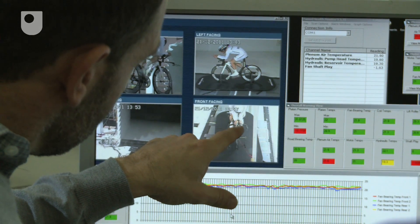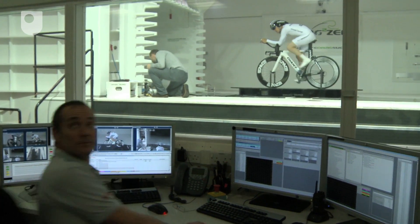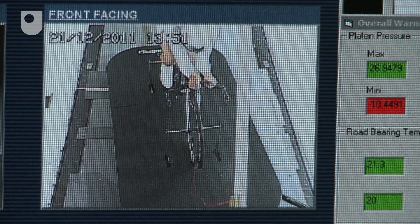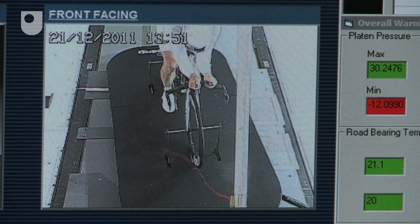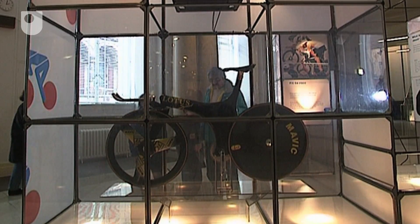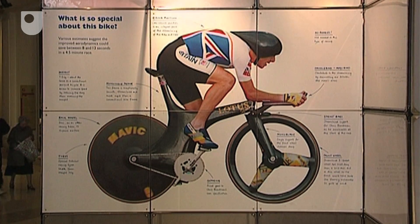Technological advances and research from the Formula One and aerospace industries over the past 20 years have helped to develop the traditional steel tube bike into a high-tech, aerodynamic piece of science-influenced design. The carbon fibre Lotus bike in 1992 heralded the advent of this new wave of development.